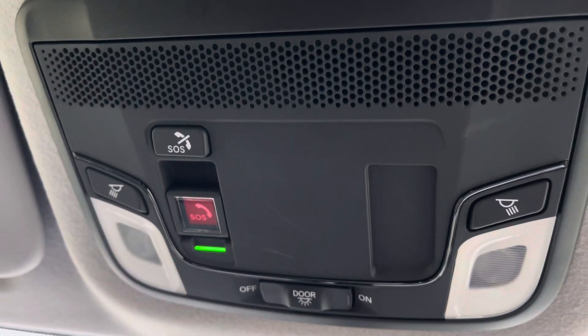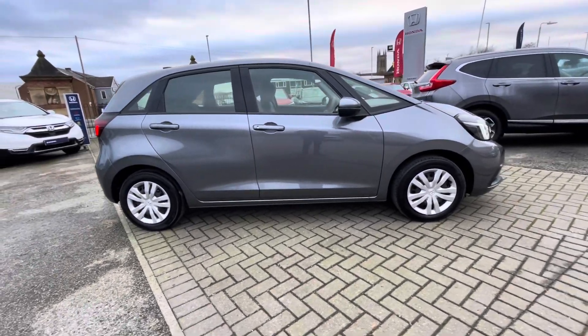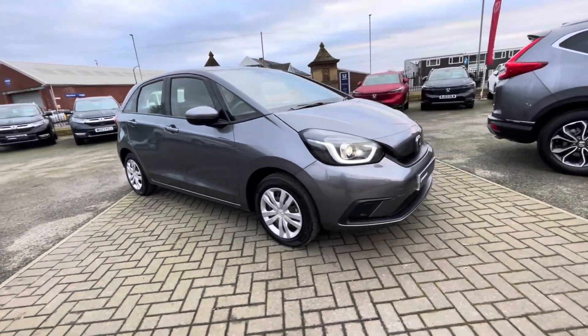You do get the SOS safety button feature for that extra amount of safety in the vehicle. For more information on this vehicle or to book a test drive, feel free to call on 01204 827 906.